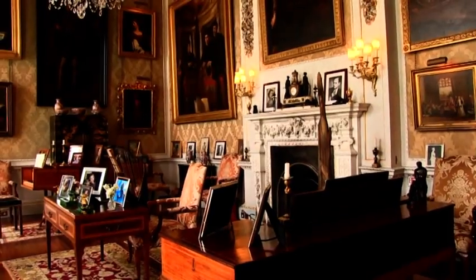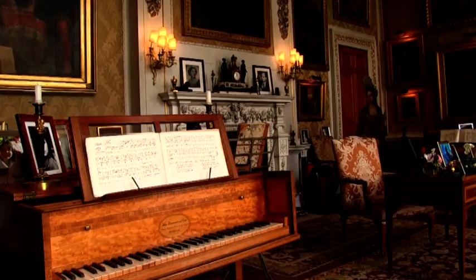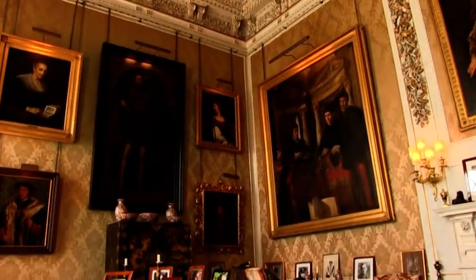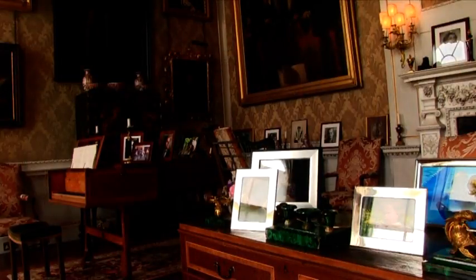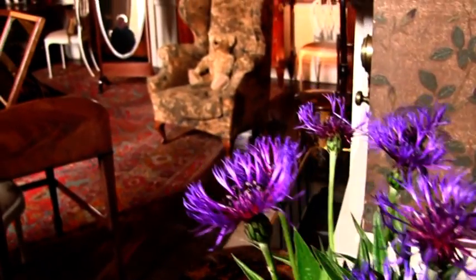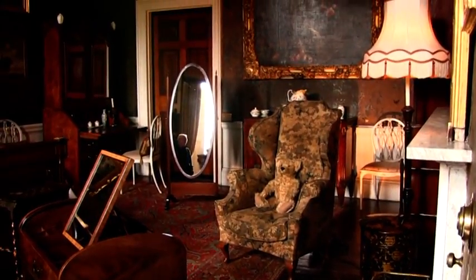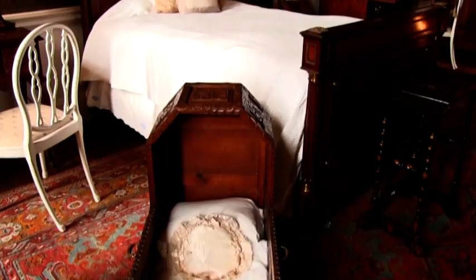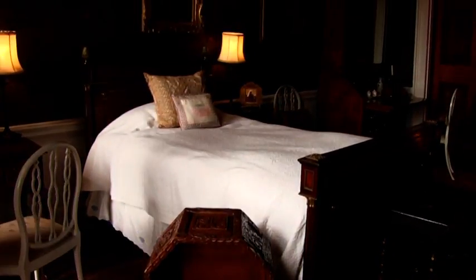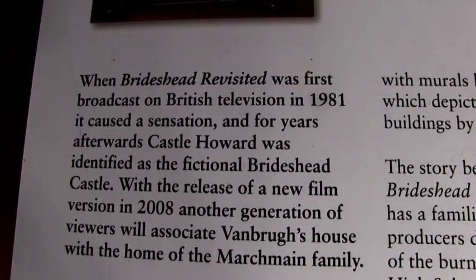The comfortable-looking music room is all ready for a family's relaxing musical evening. Family portraits and photographs were promptly laid out, leaving you no doubt this is a favourite destination. In a nursery bedroom, we see a teddy bear placed on a chair — an evocative image of Brideshead Revisited, the television series with which Castle Howard will always be associated.